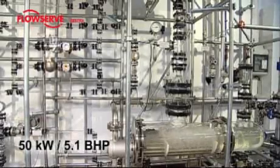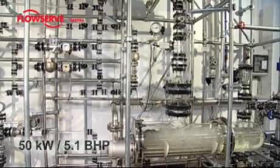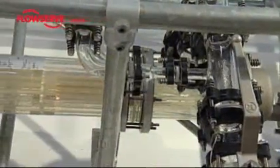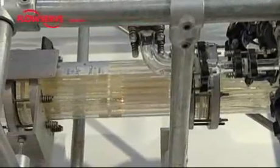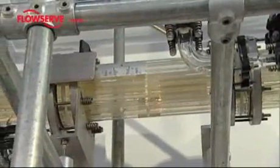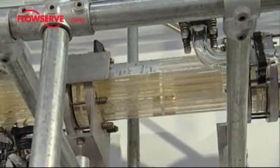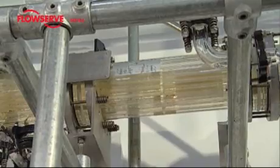The capacity of the steam boiler is 50 kilowatts, which yields a steam flow rate of 80 kilograms per hour. As the condenser, we're using a glass heat exchanger mounted above the steam generator. The cooling water flows in the tubes, while the steam flows in the jacket around the tubes.